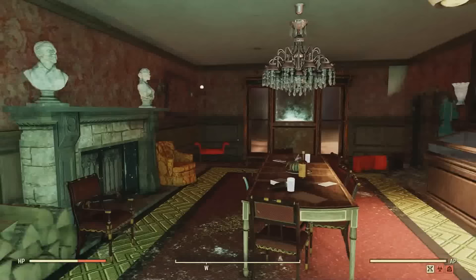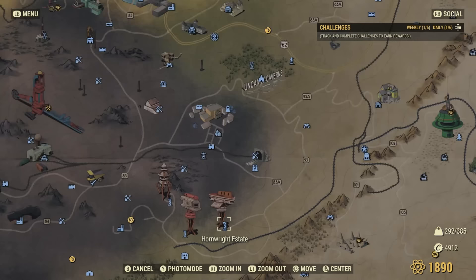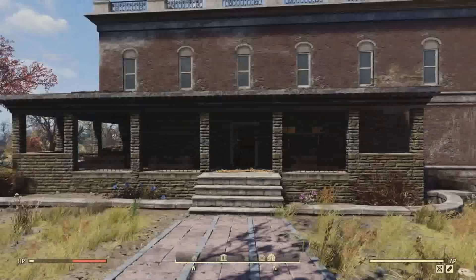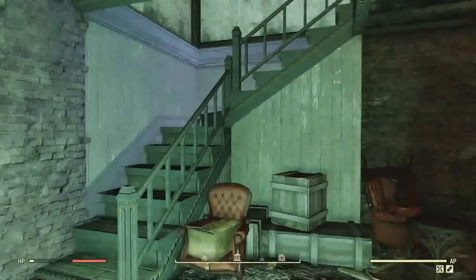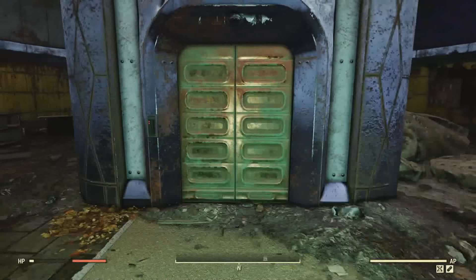The next location for some unique items will be at the Hornwright Estate. Before we go there, just in case some of you don't know how to access this building, you're going to want to head over to the Hornwright Summer Villa first. Once you get over there, head downstairs into the basement and you can find an access key card — this will grant you access inside the estate. Now let's head on over to Hornwright Estate, a ginormous building. We just take the access key card over to the ID card reader, which grants us access into the elevator, and then we head up to the second level.